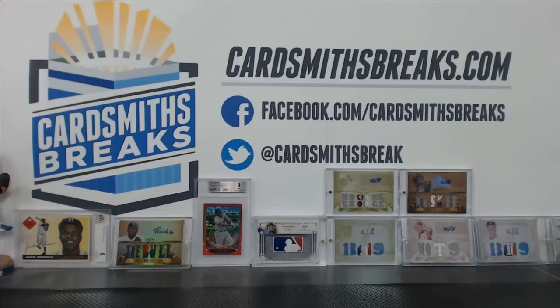Alright, here we go. 2014 — I almost said 13 — Bowman Jumbo case break number 20.